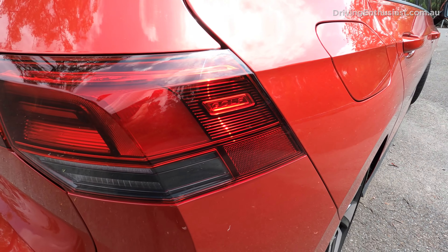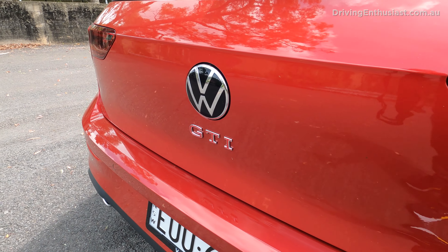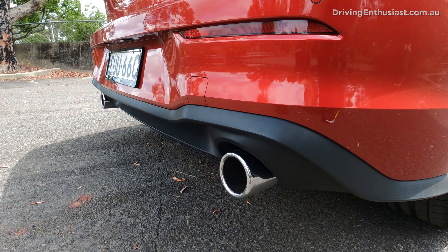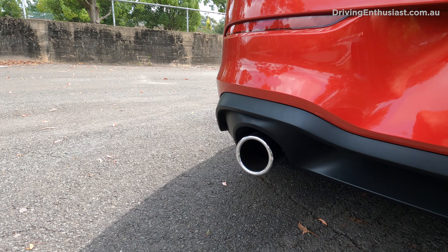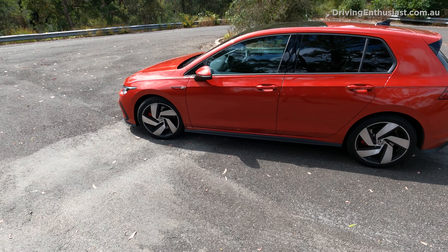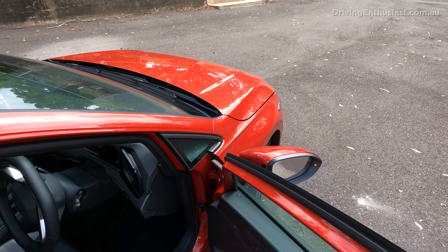Around at the back it looks very, very conservative. You wouldn't even know this was a GTI apart from the badge in the middle and the two pea-shooter exhausts out the sides. Personally I quite like this understated styling approach because you can blend in with traffic and you don't stand out and draw attention to yourself.